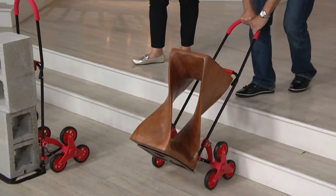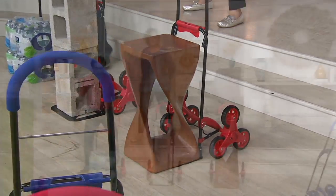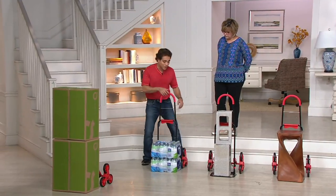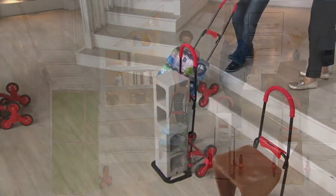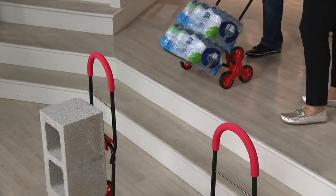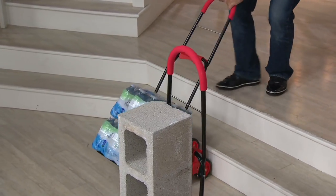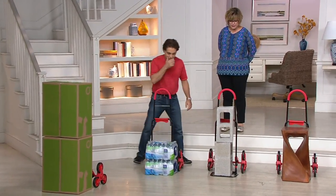I'm also going to show you a little bit heavier. You've got two cases of water here — everybody knows how heavy these are. I don't want to pick them up because of my shoulder, but I'm just going to go ahead and tilt it and pull it up the stairs. Even if you can carry these, why would you? Why would you strain your back, arms, and shoulders? It's so much easier. You have an adjustable handle.